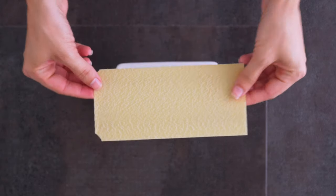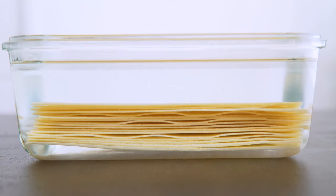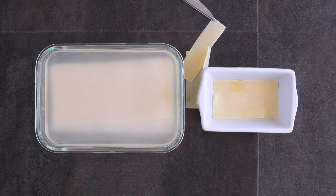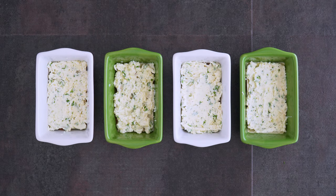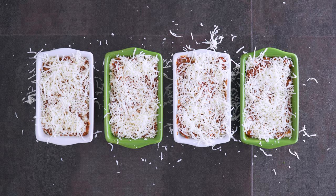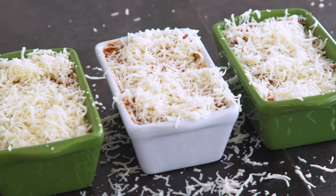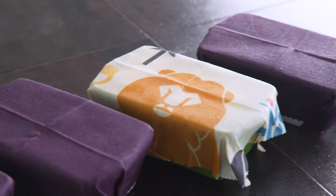Now I handle the oven-ready noodles: soak them in warm water just until they soften enough to cut with shears — about 10 to 15 minutes — then cut them to any size you need. Save the smaller pieces to puzzle together since you won't see them by the end. Note: these were not gluten-free, but Target apparently carries a gluten-free variety. Now I layer in the meat sauce, noodles, ricotta mixture, and a layer of spinach, repeat, and top with more sauce and mozzarella. You can cover and refrigerate for three days or freeze and thaw the day before baking.